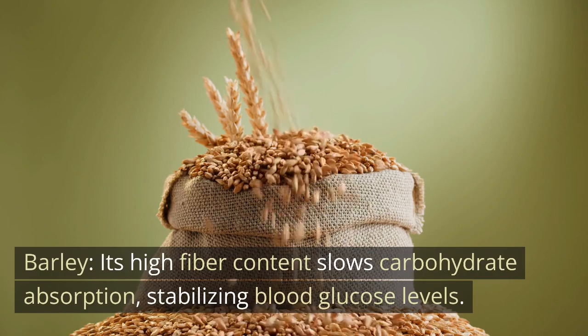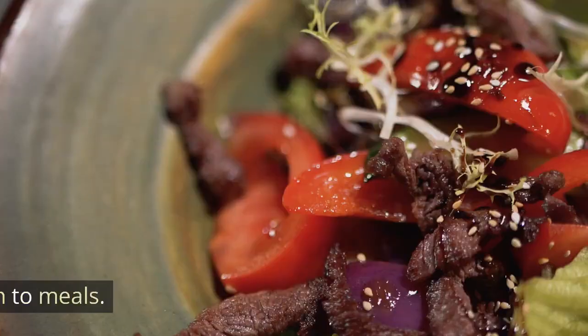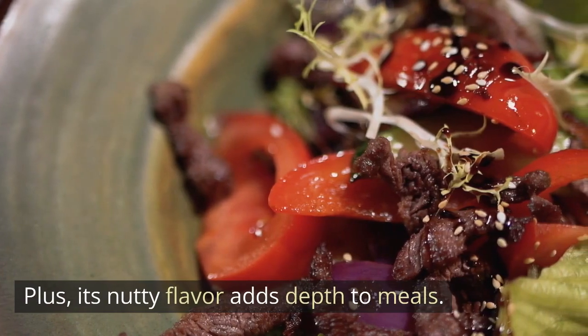Barley. Its high fiber content slows carbohydrate absorption, stabilizing blood glucose levels. Plus, its nutty flavor adds depth to meals.